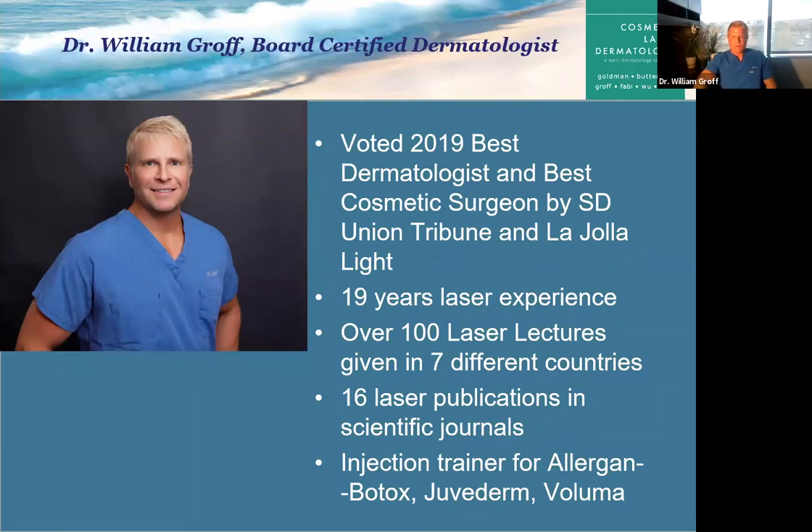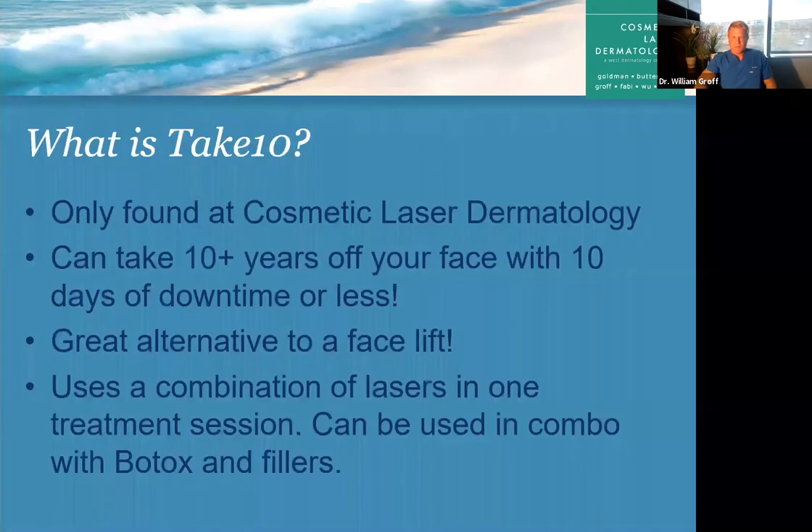Thank you, Risa, for that wonderful introduction. I'm glad everyone was able to join us today. We thought, why not try to educate our patients and potential patients about a procedure that I truly love — one I've been perfecting for 20 years. It's amazing that it can really take 10 or more years off a patient's face without surgery. The downtime is reasonable, about nine to ten days.